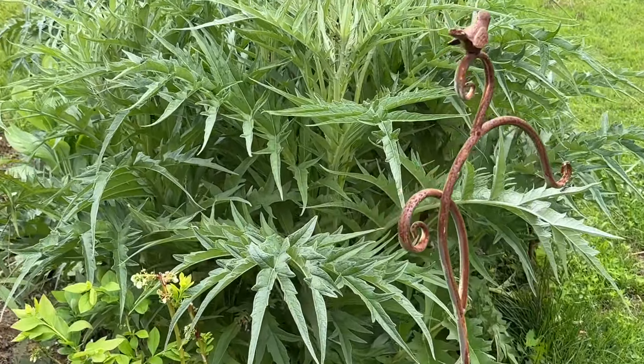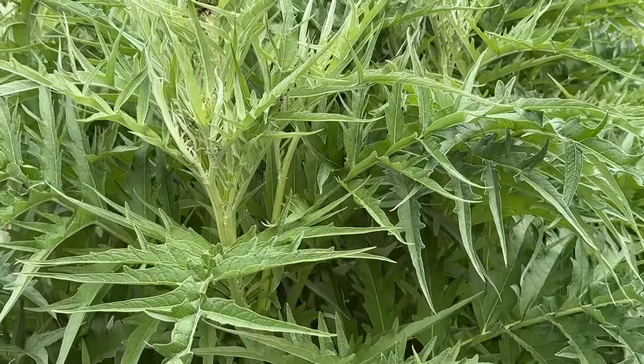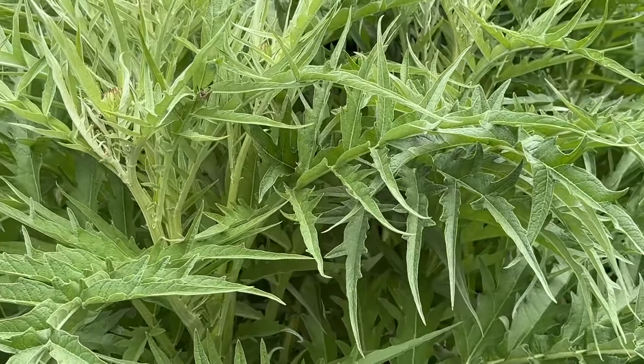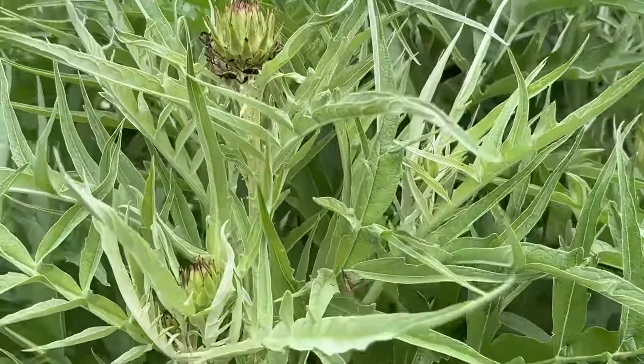Let's continue this tour. This is going to be an interesting tour because I am going to be fighting these cicadas. This is my cardoon hedge and you can see the flowers are coming soon.